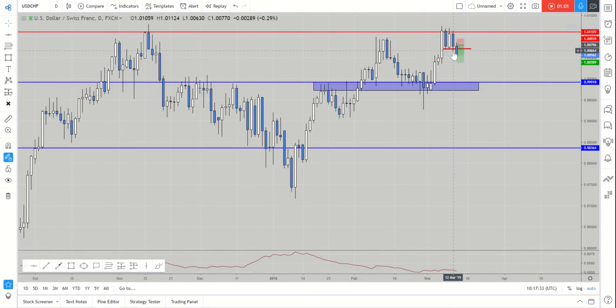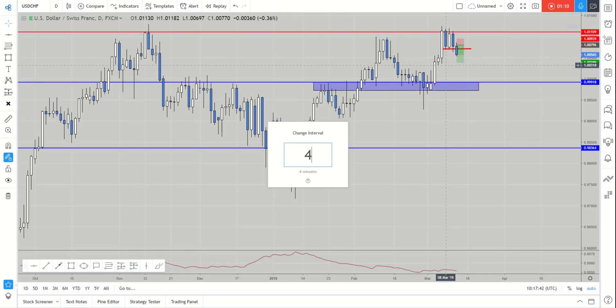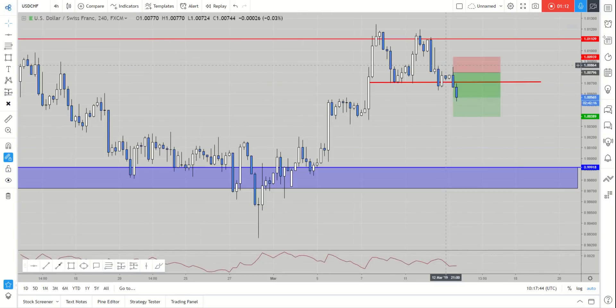Going down to the daily chart, we can see that yesterday finished bearish off the resistance. This gives us an opportunity to look for short opportunities going into the next day.